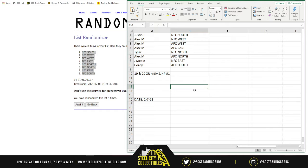So Justin gets the NFC South. Alex gets the NFC West, the AFC West, and the AFC East. Tyler gets the NFC North. Alex also gets the AFC North. Jay gets the NFC East. And Corey gets the AFC South. Good luck, everybody — here we go.